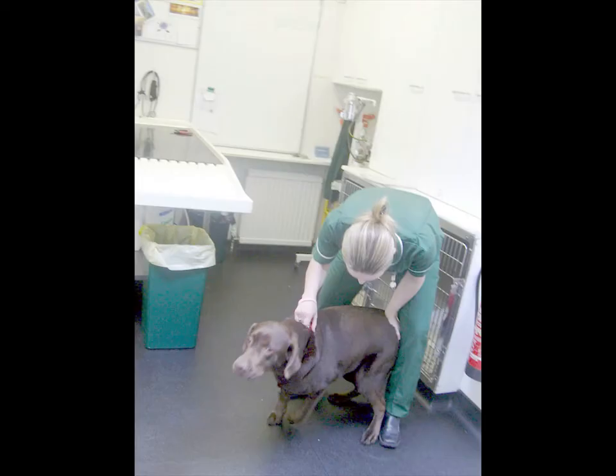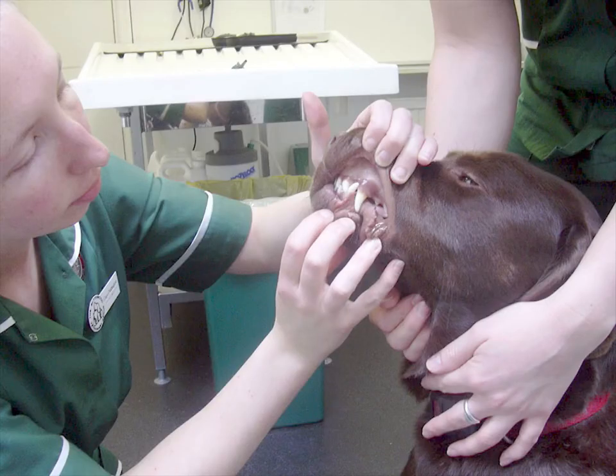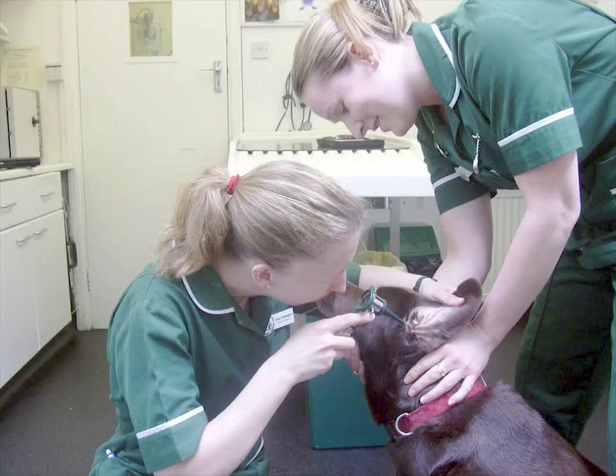This dog is called Mud. She's a chocolate Labrador. Dogs sometimes get things wrong with their teeth, and we're checking to see if they're alright. I'm looking in Mud's ears with a special light to see if they're nice and clean.